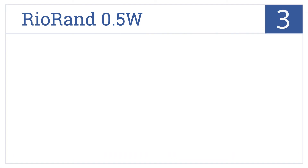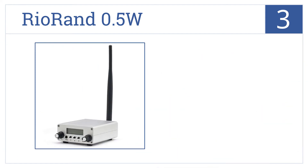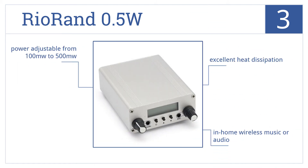Nearing the top of our list at number 3, the Rio Rand 0.5W features a new-generation integrated NC-FM stereo radio chip by Roam to create high-quality sound. It has excellent heat dissipation and provides in-home wireless music or audio. It's power-adjustable from 100 to 500 mW.